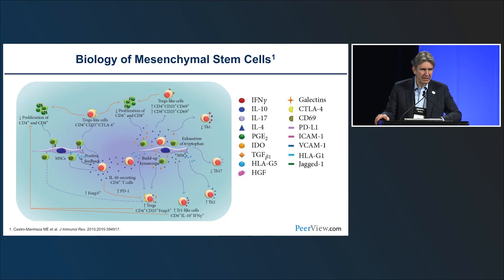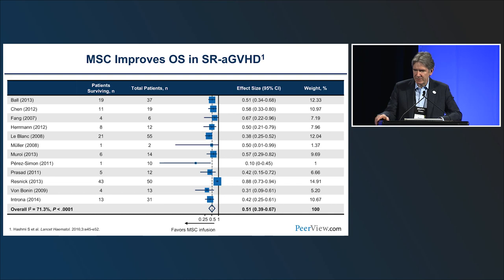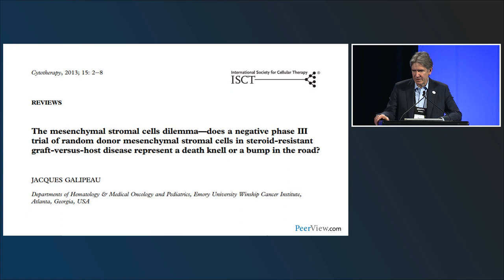Mesenchymal stem cells (MSCs) remain somewhat of a black box biologically, and a key challenge has been standardization across centers using different starting materials and cytokine conditions. A meta-analysis suggested benefit from MSCs, but a randomized phase 3 trial was negative. MSCs are approved in some countries, particularly in pediatrics where data was more promising, and are used in pediatric patients in Canada.